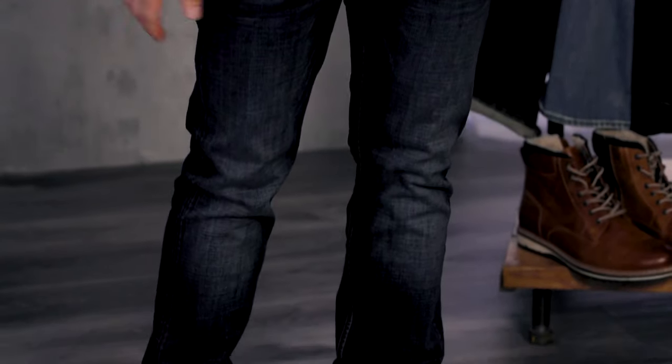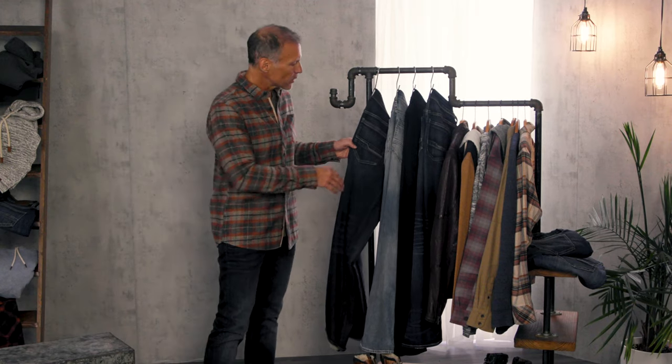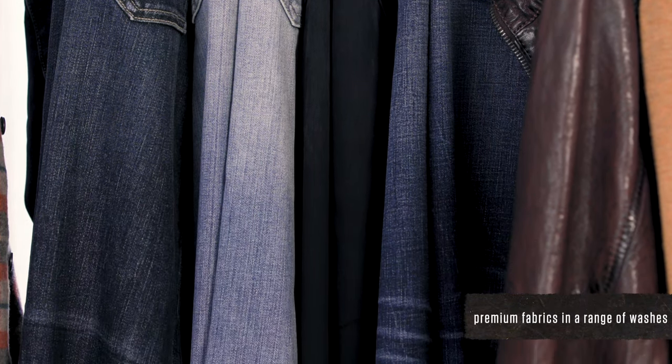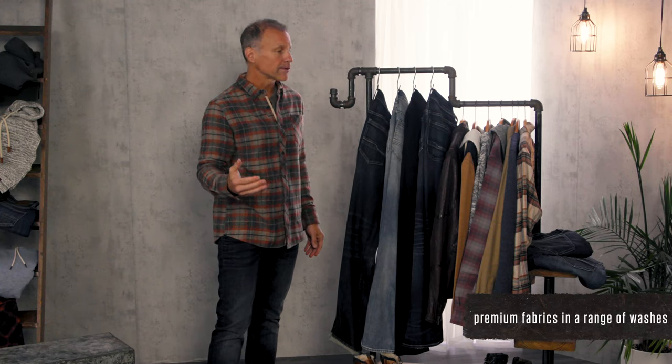My outfit, head to toe, is all Outpost. Let's show you the denim a little bit closer. You'll see that the details are subtle, yet still noticeable. You'll be able to go from light to dark, as well as black — again, to be able to take you from nine to five and beyond.